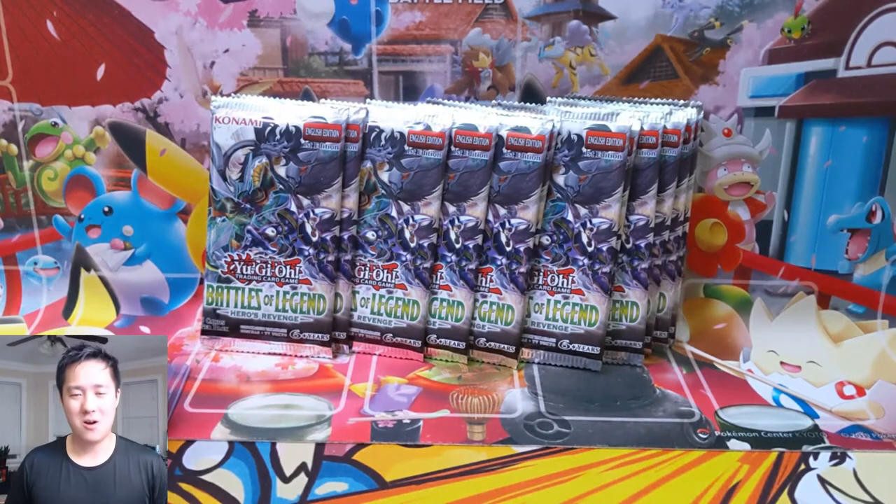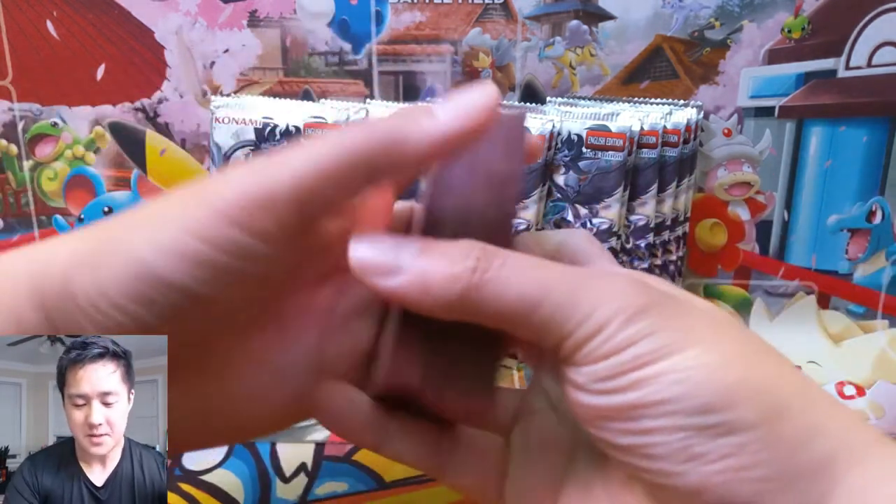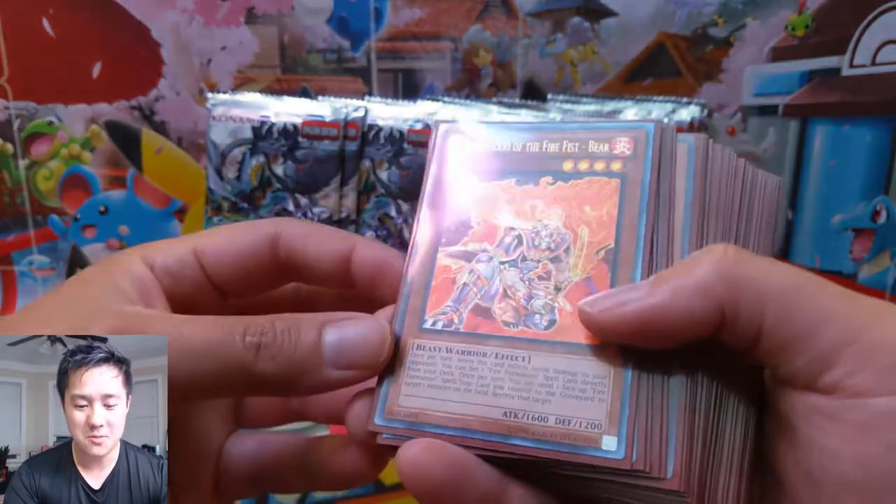Emphasis on the ultimate. We are expanding our UTR or ultimate rare collection and we just got a package from Troll and Toad, and we picked up a bunch of cards. So these are all ultimate rare.